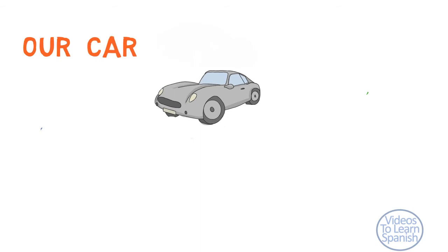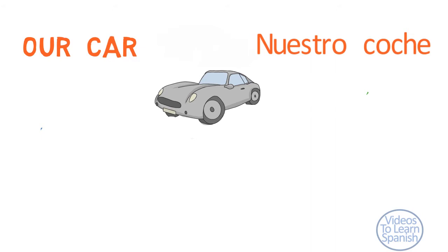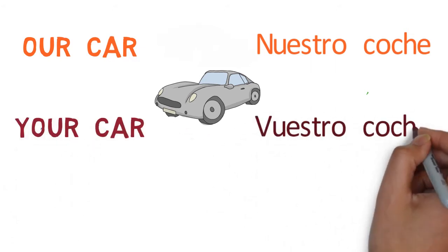Our car — nuestro coche. Your (plural) car — vuestro coche.